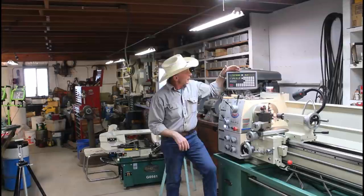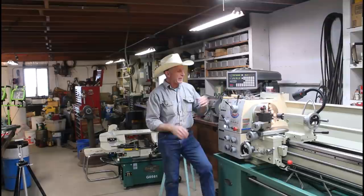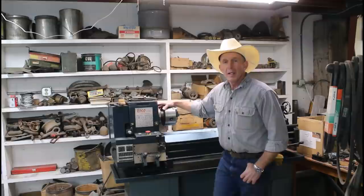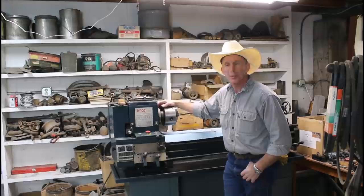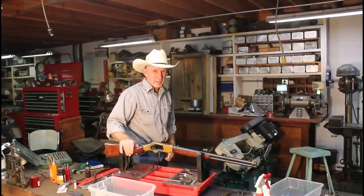Here's our brand new Grizzly 13x40 gunsmith lathe. It has a digital readout that reads to the hundred-thousandth of an inch — just really a nice machine. We haven't even got it broken in yet but we're looking forward to using it a whole lot more. And here's our old lathe — a nice little ENCO lathe, pretty handy in its own right, but now it's more just a backup. We use it mostly for polishing these days, so I guess you can think of it as a pretty expensive barrel spinner.